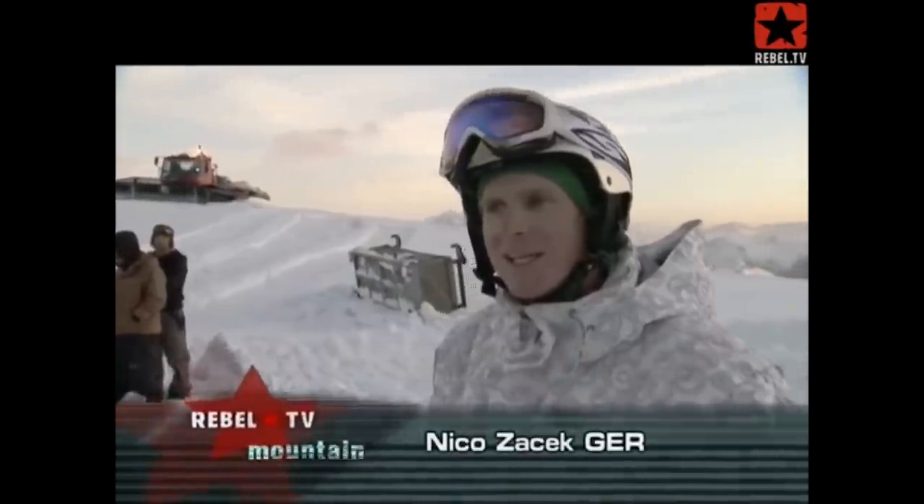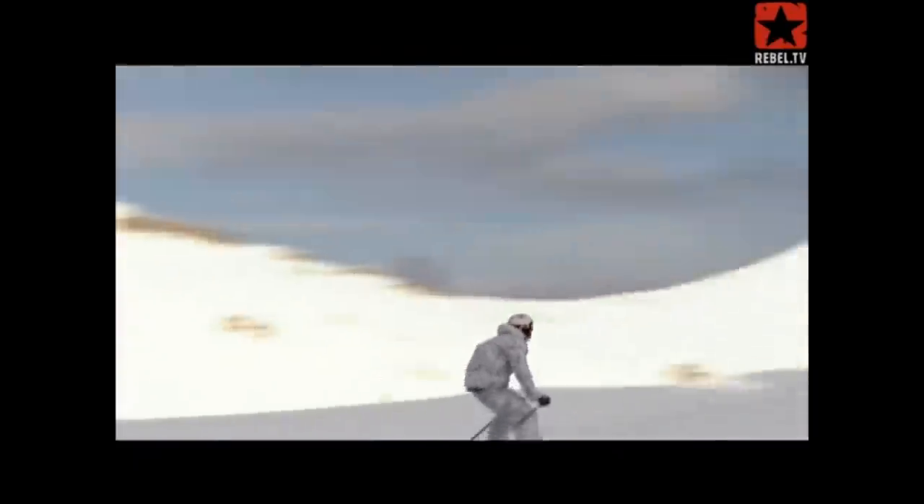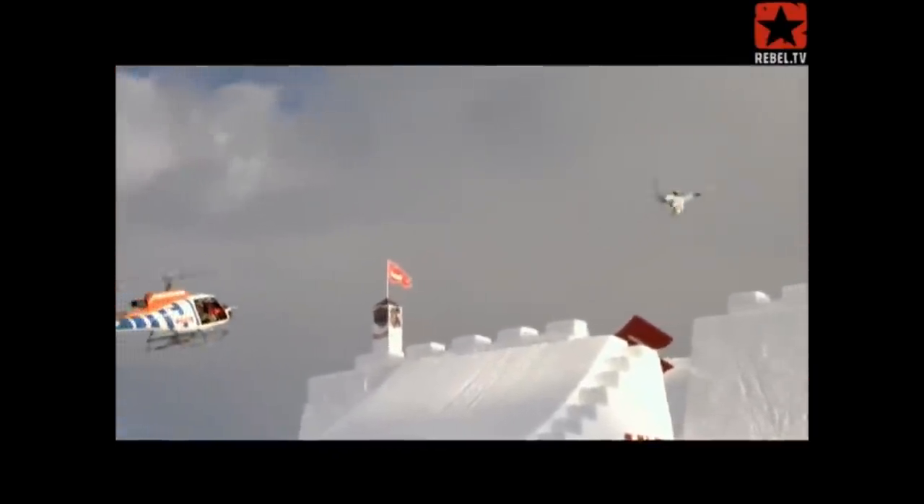If you're unfamiliar with the Nines, it is a ski and snowboard event that continues to push the boundaries of what's possible. Founded by industry ski legend Nico Zaskic back in 2008, over the years this event has grown in both size and scope.